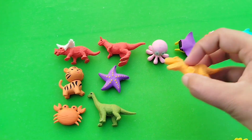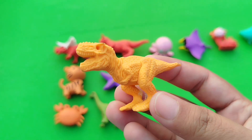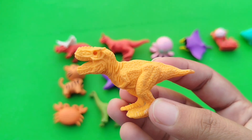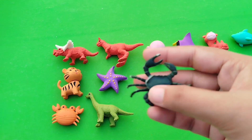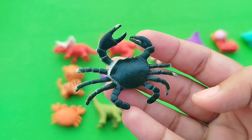The next one is a T-rex. This is a T-rex. A king crab. This is a king crab.